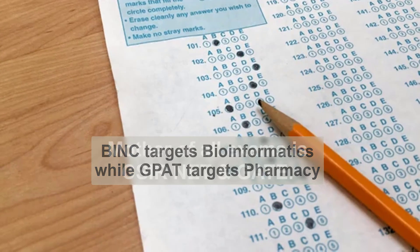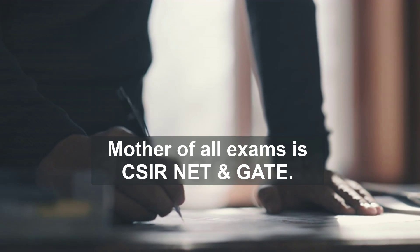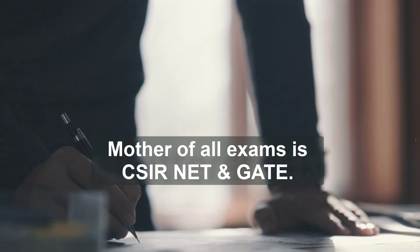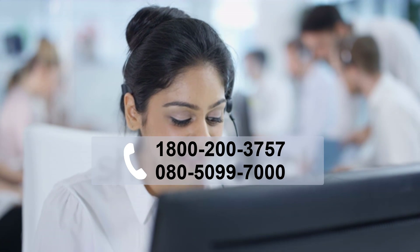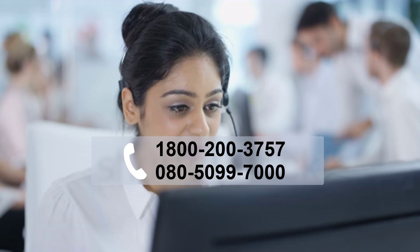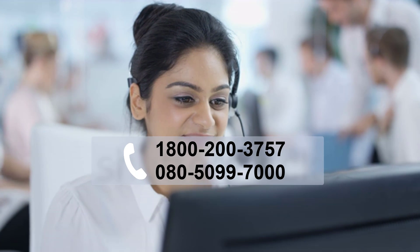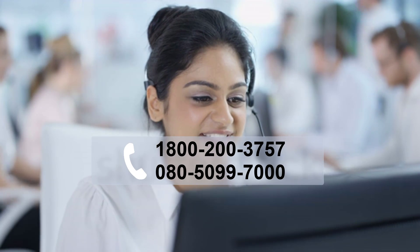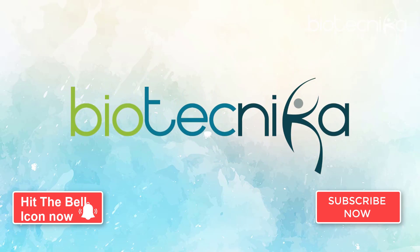So here we are — a list of top exams which you must write. But the mother of all exams is CSIR NET and GATE; if you prepare for those, the rest is already done. Want help preparing for these exams? Contact Biotechnica at 1800-200-3757 or 080-5099-7000. Biotechnica is your news, jobs, and opportunities website providing the latest breaking news and videos from the biotech industry. Do not forget to press the subscribe button and hit the bell icon to stay up to date in the biotech world.